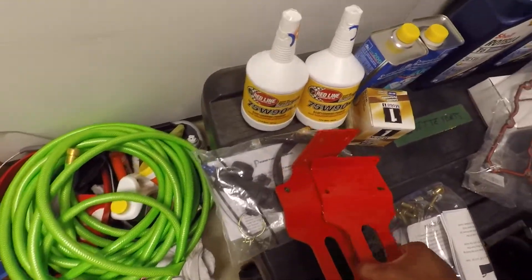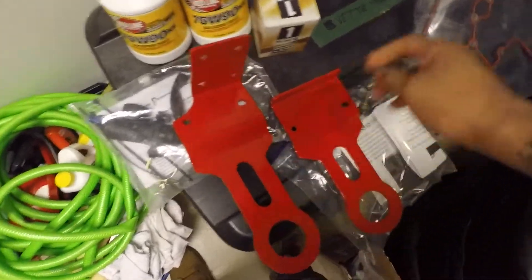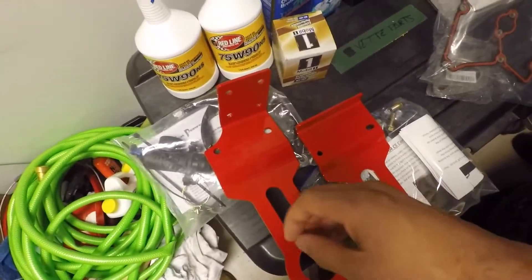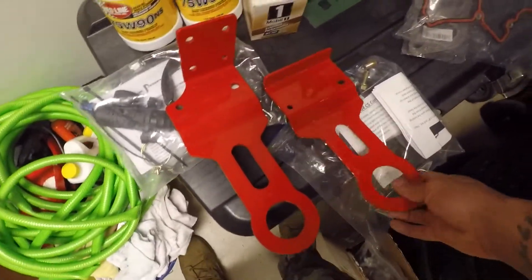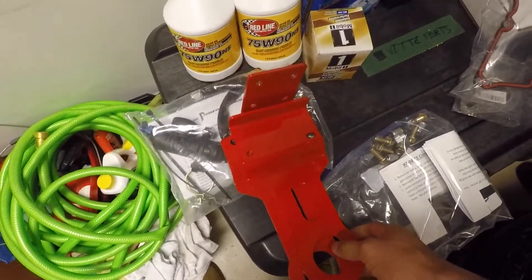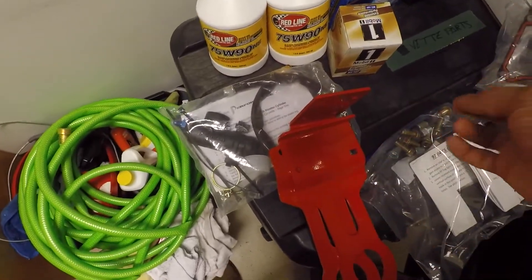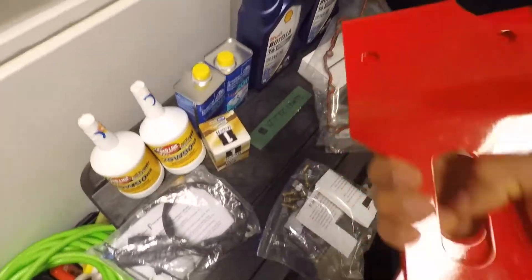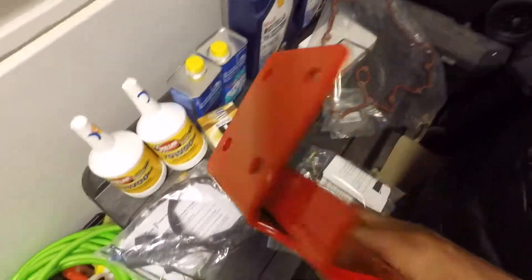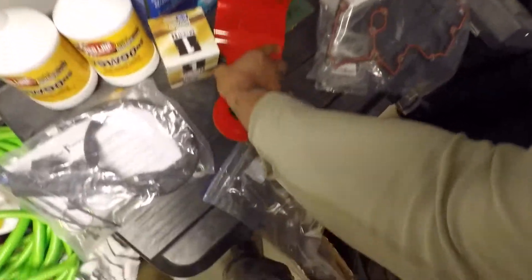Right here I have some tow points I'm going to install on the chassis — I believe this is the front and this is the rear. They'll stick out of the bumper just a little bit; you'll be able to see the red tips but it'll be pretty subtle. I'll make sure to do an install video on those. I got these off eBay — somebody makes them custom and they sell them there. They're really thick and weigh a solid amount, but it's always good to have a tow point — you never know if you break down or, god forbid, crash.